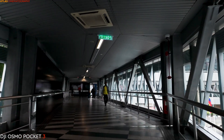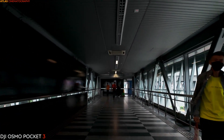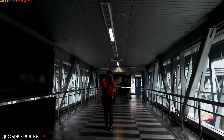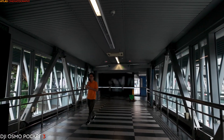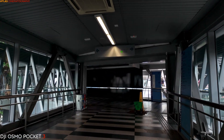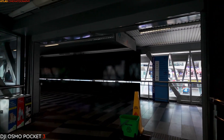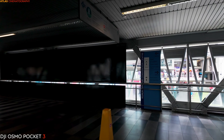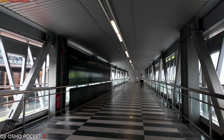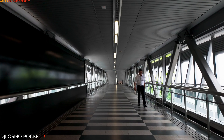The bridge represents a harmonious convergence of architecture, urban planning, and cultural expression. As a symbol of modernity and progress, it exemplifies Kuala Lumpur's ongoing transformation into a dynamic global city, while serving as a testament to the ingenuity and creativity of its designers and engineers. Whether admired for its striking design, practical functionality, or cultural significance, the bridge is a testament to the power of infrastructure to shape the urban experience and bring people together in shared spaces.